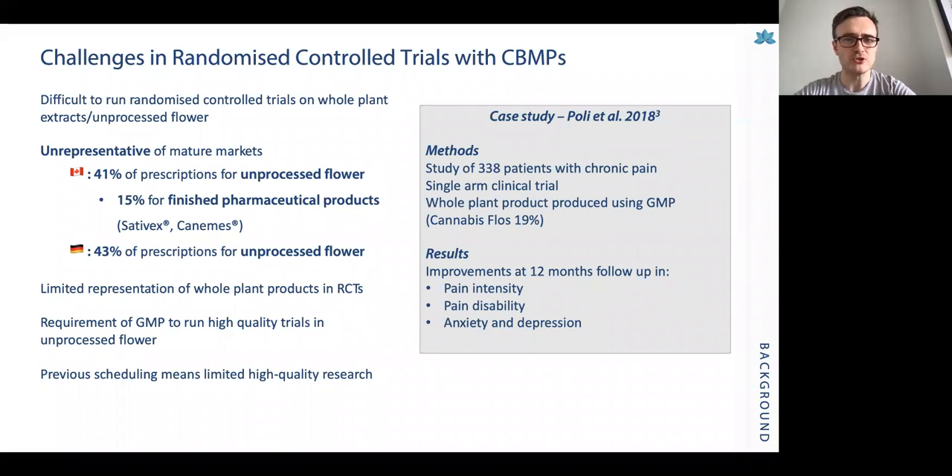There are a number of challenges in running randomised controlled trials with cannabis-based medicinal products, and the literature currently perhaps isn't wholly representative of the evidence we have on CBMPs. It's difficult to run RCTs on whole plant extracts or unprocessed flowers, and this is unrepresentative of more mature markets. For instance, in Canada 41% of prescriptions are for unprocessed flower and in Germany 43% of prescriptions are for unprocessed flower as well.